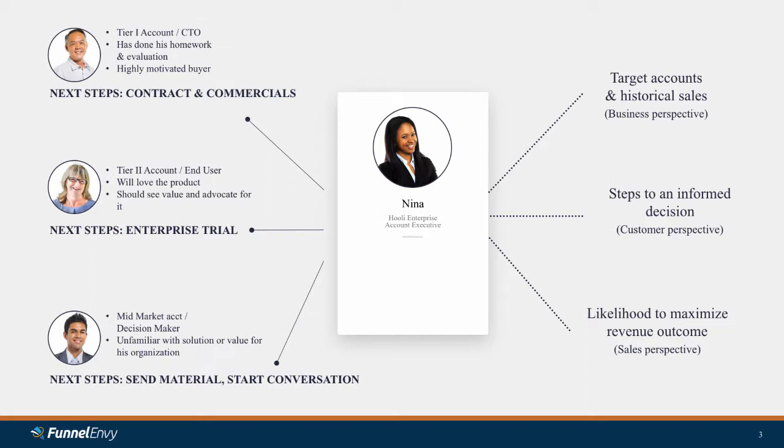Nina is making all the right decisions based on all the perspective she has, and putting in front of each of these prospects the logical next steps for them. Of course, what happens is as the number of prospects through that pipeline and through that form increases, Nina starts getting bogged down. We all wish we were getting more of those highly motivated Tier 1 buyers, but in reality our sales team starts speaking to more and more of the tire kickers — the people who aren't ready yet — and spending a disproportionate amount of time on them. That leads to inevitable scaling challenges.